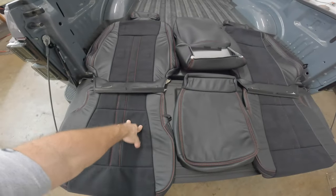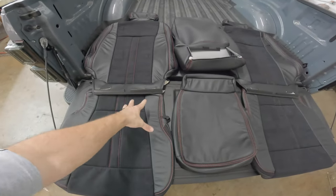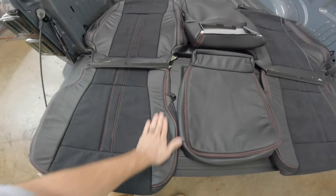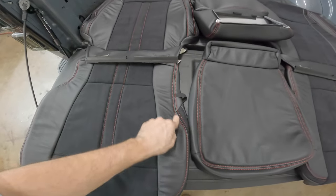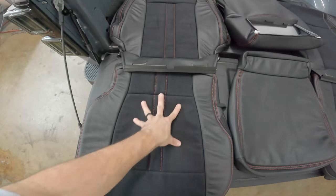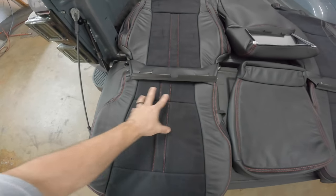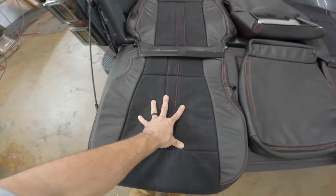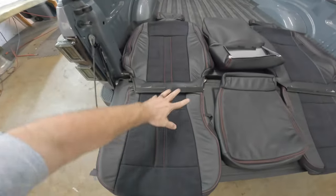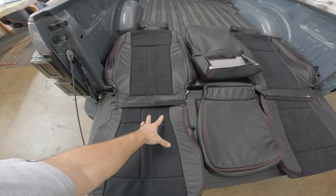The cool thing about Catskin is they allow you to customize your interior to your liking. What I ended up going with was leather here on the bolstering, I went with the red stitching, and then I went with their suede skin — which basically reminds me of an Alcantara look to it. It's really, really nice, really sporty. This is the setup that I custom chose to my preferences.